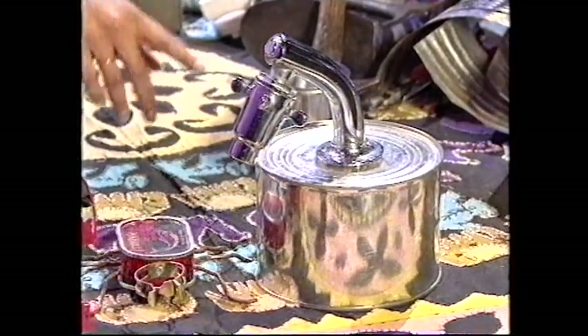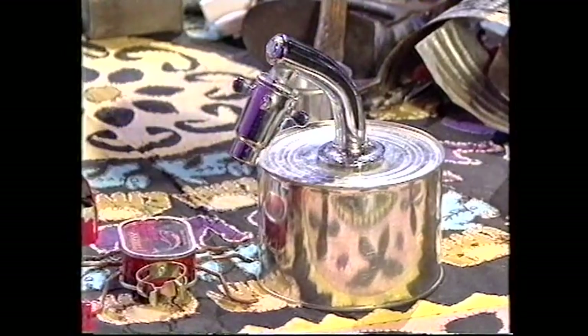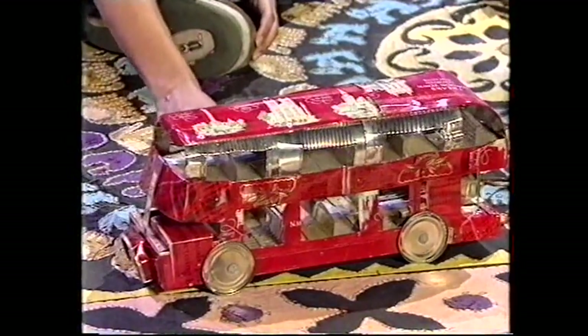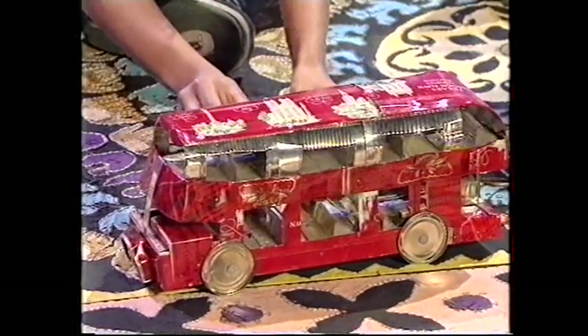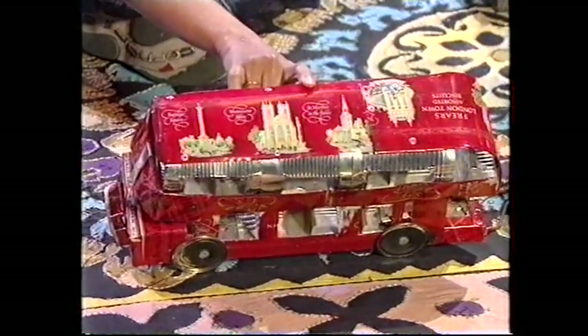Oh, so this is a giraffe in a bathtub — it's brilliant the way the tap has the little giraffe horns, and you've even got the little ripples of water in the bathtub from the can lid. Excellent. What about this bus over here? This is a bus I made, and whilst I was making it I realised that the biscuit tin I was making it out of had all these sites of London on it — Westminster Abbey. But I wouldn't advise your viewers to open up tin cans because they can be very sharp. I've cut myself a lot of times making all this stuff. You've got scars of your labour though.